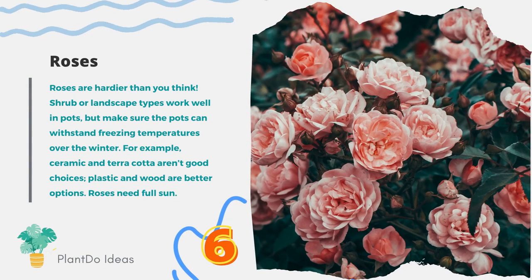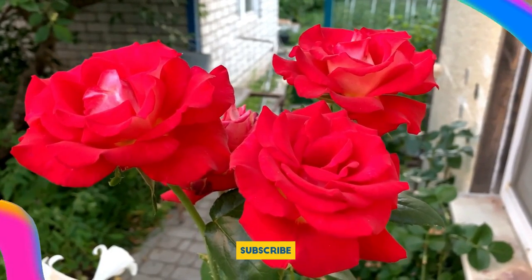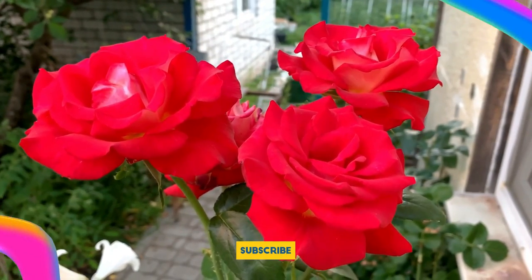Number 6: Roses. Roses are hardier than you think. Shrub or landscape types work well in pots, but make sure the pots can withstand freezing temperatures over the winter. For example, ceramic and terracotta aren't good choices — plastic and wood are better options. Roses need full sun.